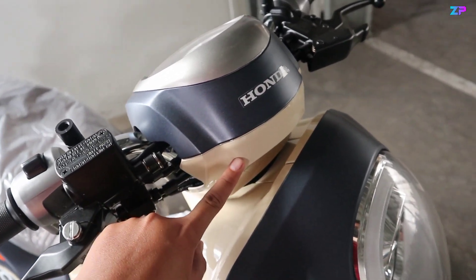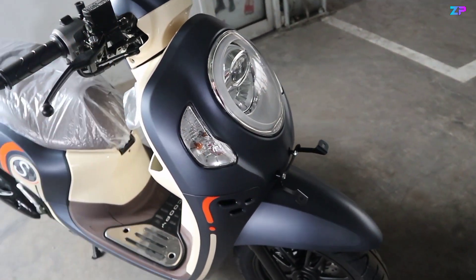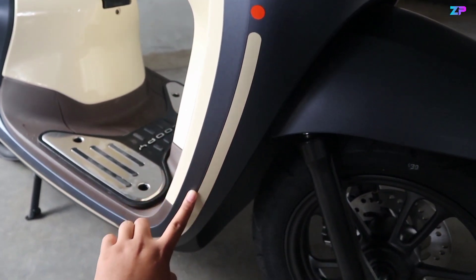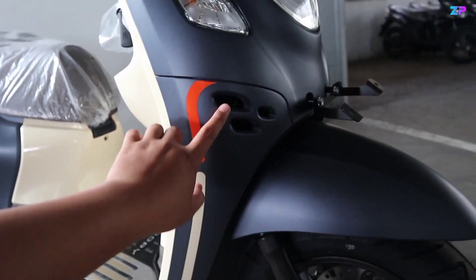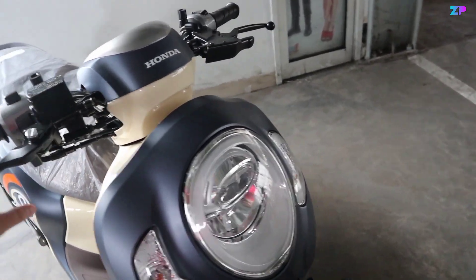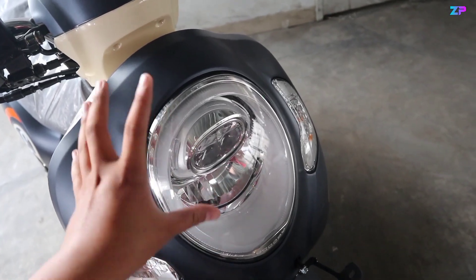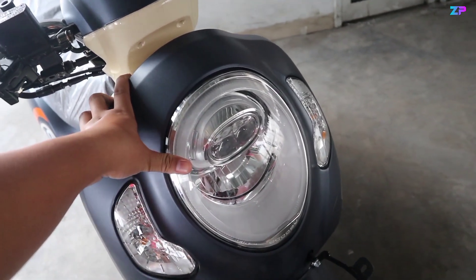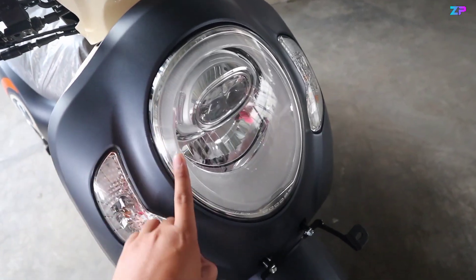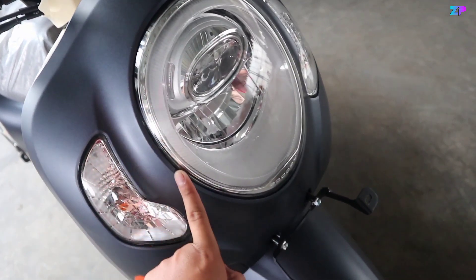Di bagian bodi depannya full matte blue, warnanya biru doff. Dibalut dengan stripping di bagian sampingnya menggunakan warna orange, kemudian ada cream ke bawah. Di sini terdapat lubang yang di dalamnya adalah klakson. Untuk headlampnya menggunakan full LED, dan headlampnya ini menggunakan LED projector — ini adalah salah satu motor matik pertama yang menggunakan LED projector untuk Scoopy. Di bagian luarnya ada DRL yang melingkar menggunakan warna putih ketika menyala.